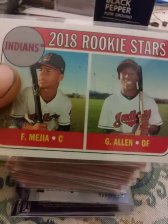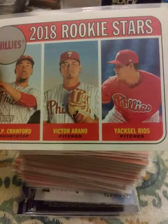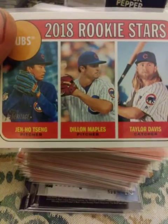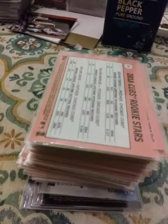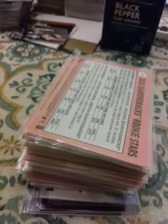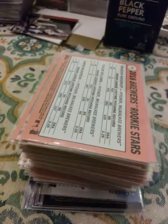Francisco Mejia and Greg Allen, JP Crawford, Victor Aranio, and Yexel Rios. Jen Ho Tsang, Dylan Maples, and Taylor Davis. Ildamaro Vargas and Jack Reinheimer, Richard Urania, Chris Rowley, and Carlos Ramirez. Brandon Woodruff, Taylor Williams, and Aaron Wilkerson. Bryan Anderson and Dylan Peters.